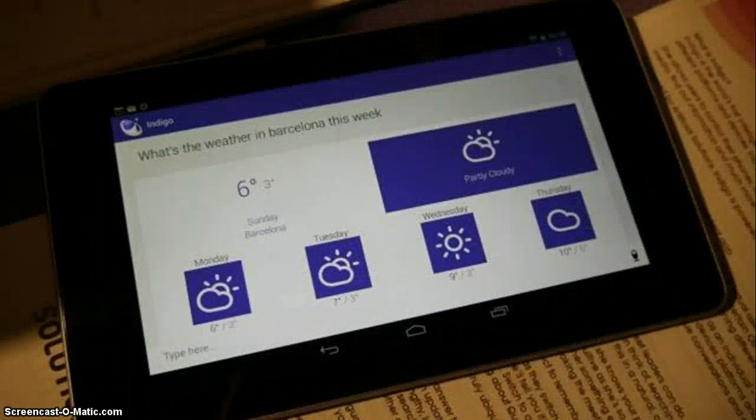Indigo works in much the same way as Siri. Ask it your question, and it will use its various channels — web searches, a built-in catalogue of commands, and also, like Siri, Wolfram Alpha information to perform the required task.